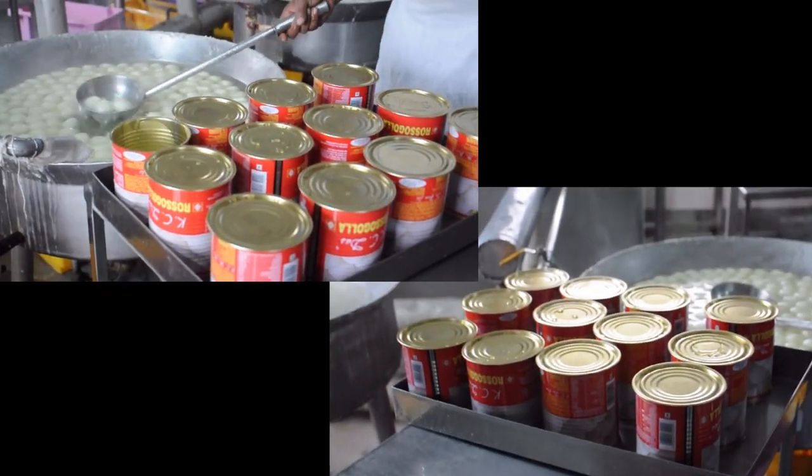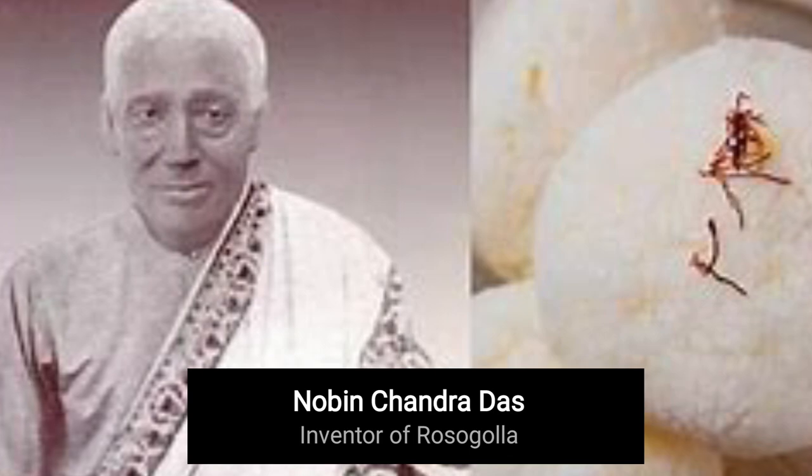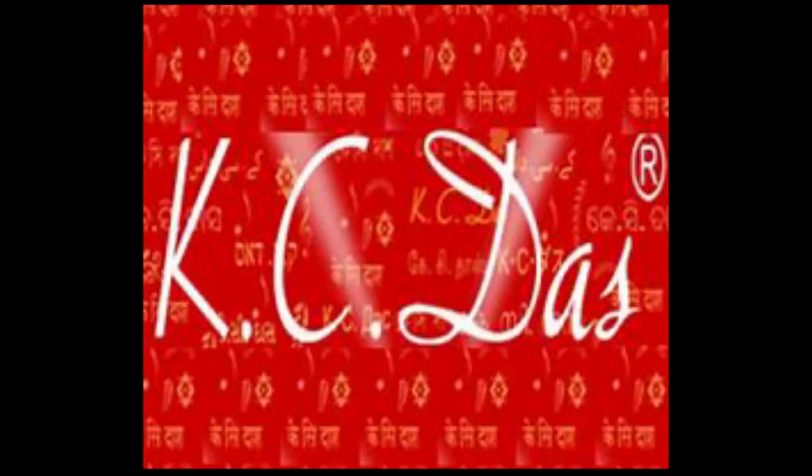Both the Roshagulla and KC Das — the Kolkata firm that popularized the sweet meat by selling it in cans — are the family heirlooms of Dhimand Das, who comes from the lineage of Nobin Chandra Das, the inventor of Roshagulla, and his son Krishna Charan Das, also known as KC Das, after whom the company is named. Roshagulla is made of pure cow milk, which is very light, not like buffalo milk, and it is very easily digestible.